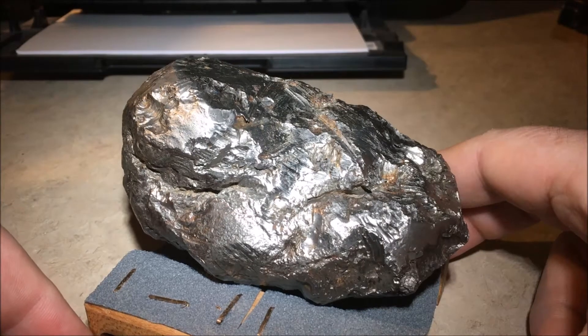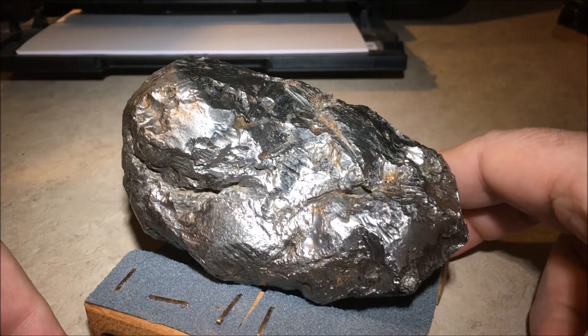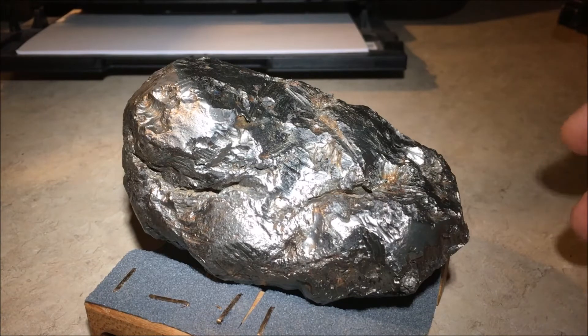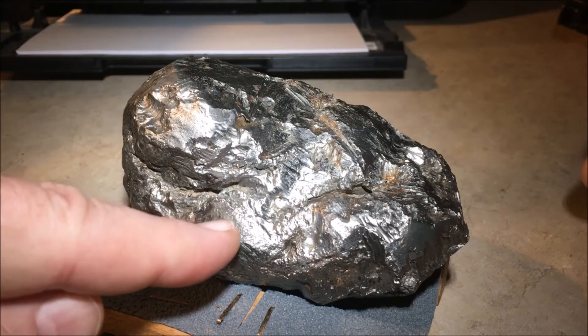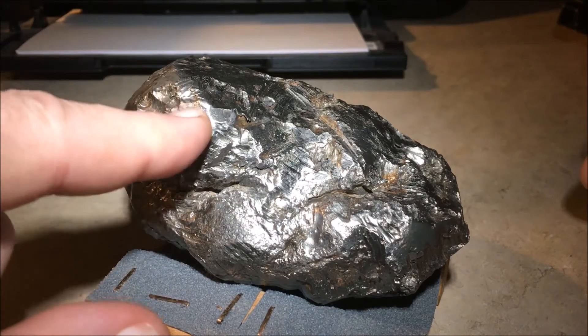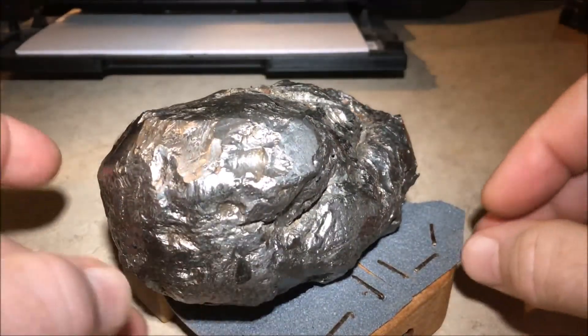The evidence on a traditional meteorite — an iron-nickel meteorite — that helps us identify that they came through the atmosphere are certain thumb prints called regmaglypts, caused by surface melting as the meteor passes through the atmosphere. They develop a fusion crust, a hard crust on the outside. This meteorite has no regmaglypts and no fusion crust. You can see it's pretty much bare metal on the majority of it.